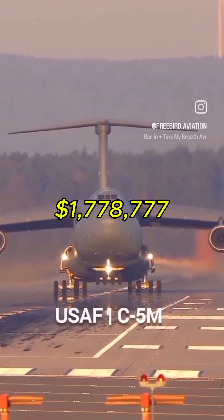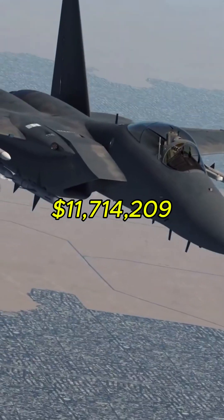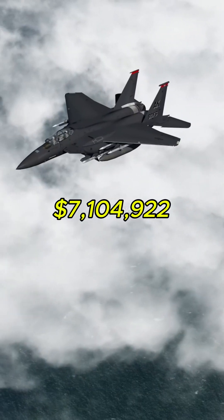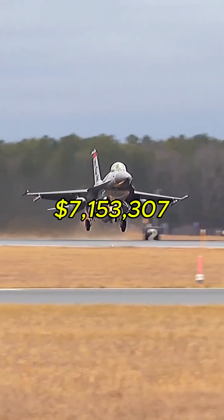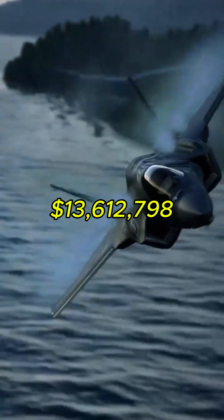C-5: $1,778,777. F-15C: $11,714,209. F-15E: $7,104,922. F-16: $7,153,307. F-22: $13,612,798.